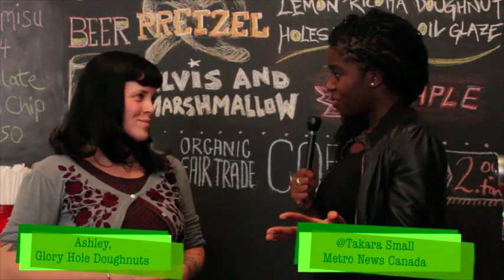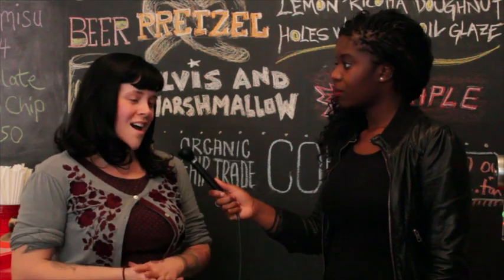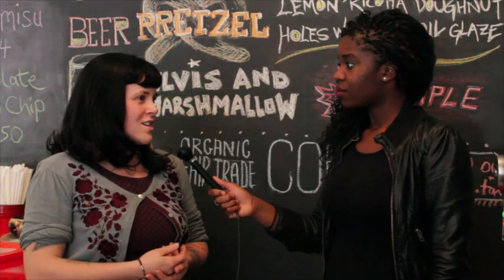So I'm here with Ashley from Glory Hole Donuts. Tell me a little bit about your store. Well, we opened just over a month ago and we specialize in making gourmet donuts with kind of crazier toppings that you don't really see anywhere else.